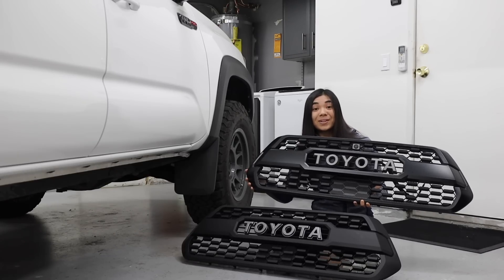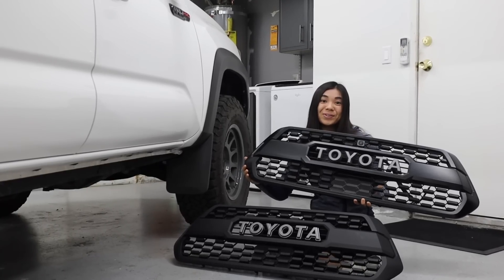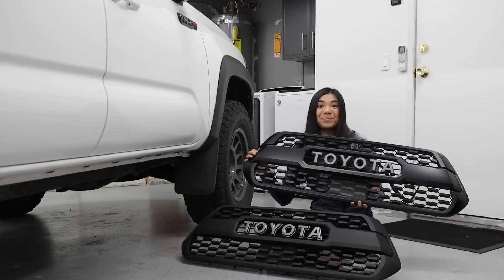Now I'm curious — can you tell from where you guys are situated which one is the knockoff grill and which one is the real one? Anyway, let's get into some comparison.